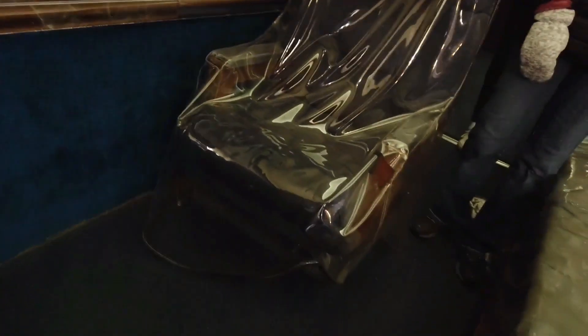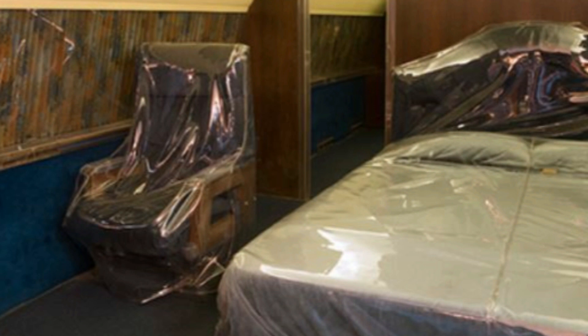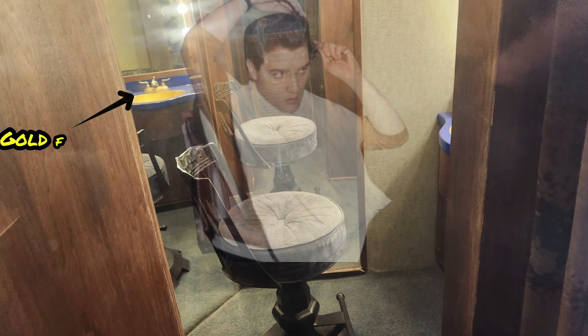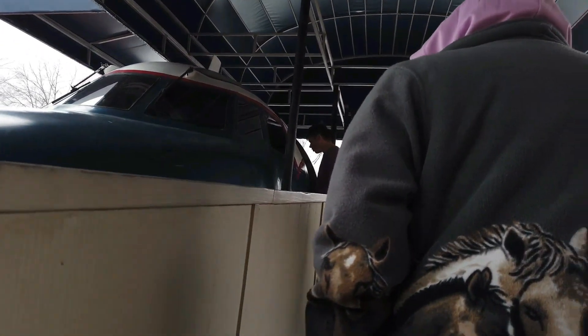When you walk into the next room, there's a bed on the left-hand side — this would have been Elvis's bed — and right across from it a chair and a TV where he could have sat and relaxed. This is the master bedroom. Right attached to the bedroom is a makeup and hairdressing chair. You can almost picture Elvis sitting in that chair getting ready for his appearances.